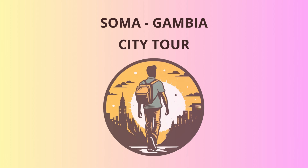Welcome to Soma, Gambia — a hidden gem in West Africa. Today, we embark on an exciting journey to explore the beauty and history of this vibrant region.